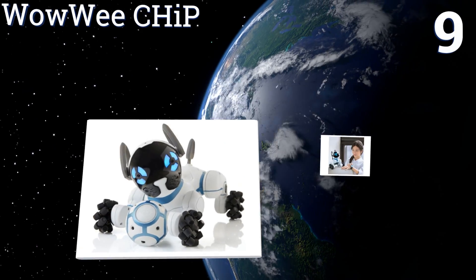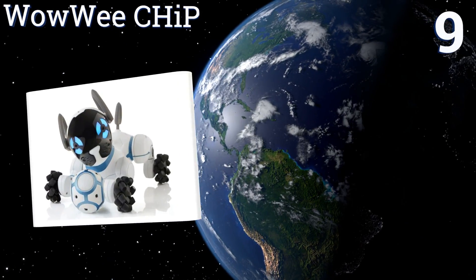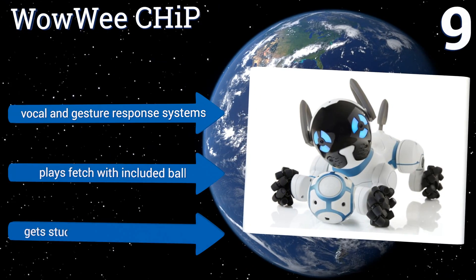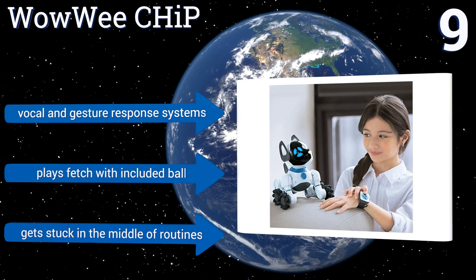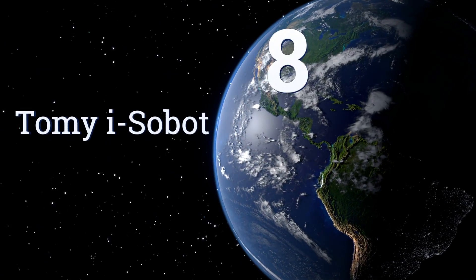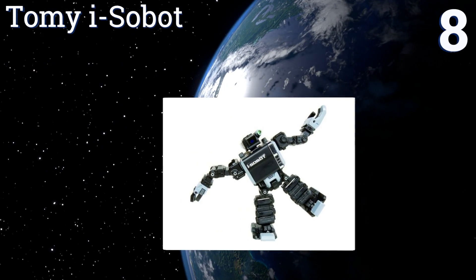At number nine, while the WowWee CHiP won't poop on your floors, one characteristic it shares with living pets is the tendency to randomly refuse to obey commands. Just like the real thing, right when you're ready to throw your hands up in frustration, it does something endearing. It offers vocal and gesture response systems and plays fetch with the included ball, but it can get stuck in the middle of routines.